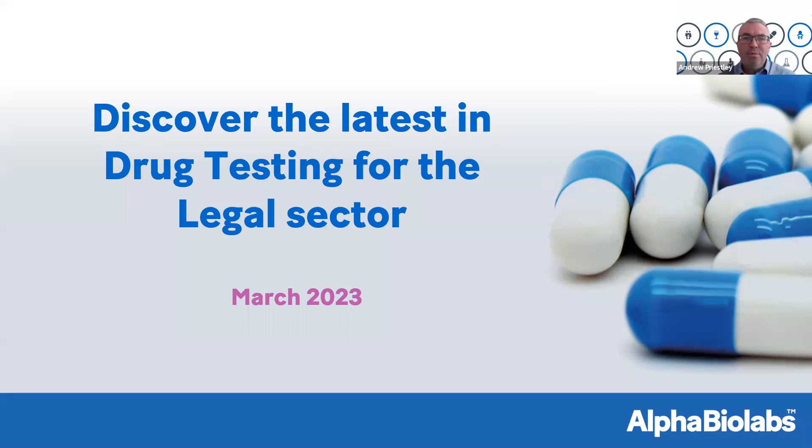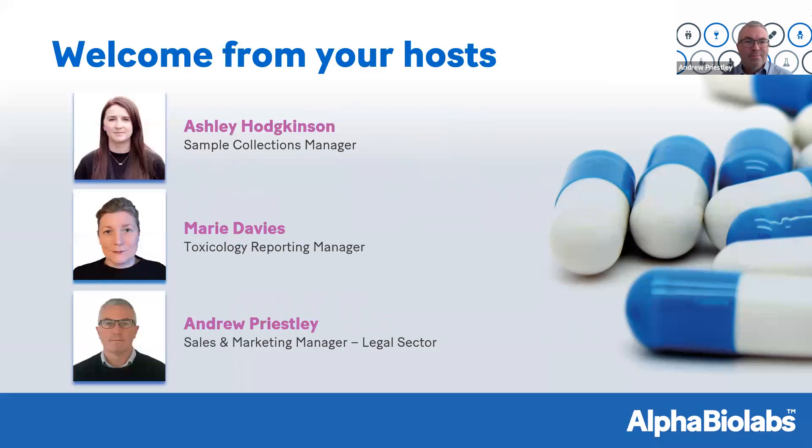Good morning, everybody, and welcome to Alpha Biolabs' latest breakfast webinar entitled 'Discover the Latest in Drug Testing for the Legal Sector.' My name is Andrew Priestley, and I'm the sales and marketing manager for the legal sector here at Alpha Biolabs. I'm joined today by my colleagues Ashley Hodgkinson, our sample collections manager, and Marie Davis, our toxicology reporting manager.